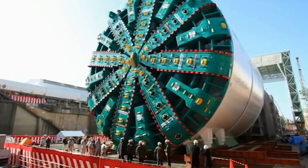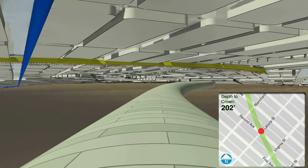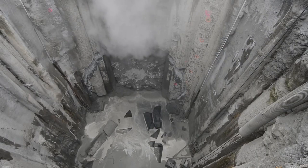When Bertha, Seattle's humongous tunnel boring machine, is finally repaired, she'll resume the work of digging and building the Alaskan Way Viaduct Tunnel. But how does she do it all?